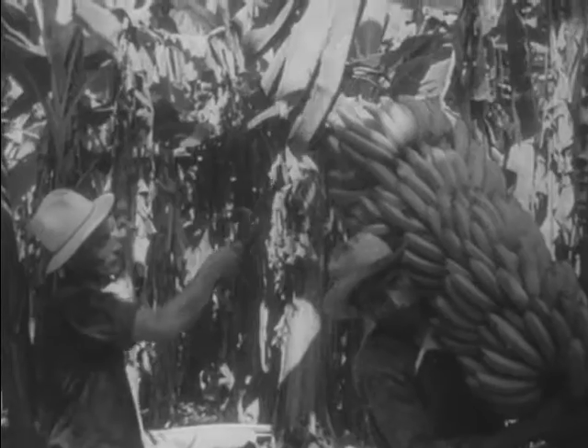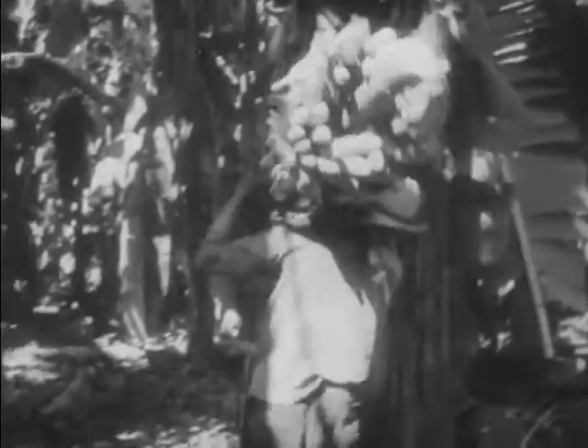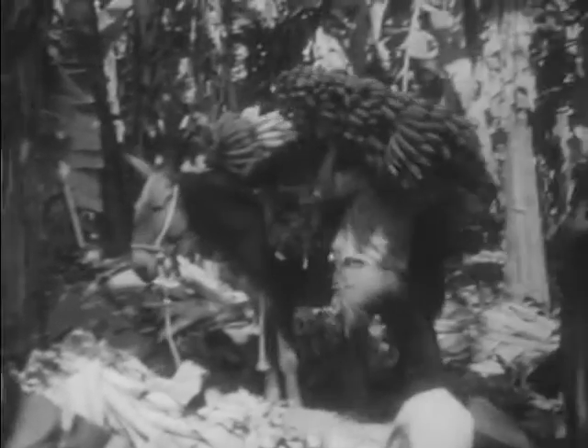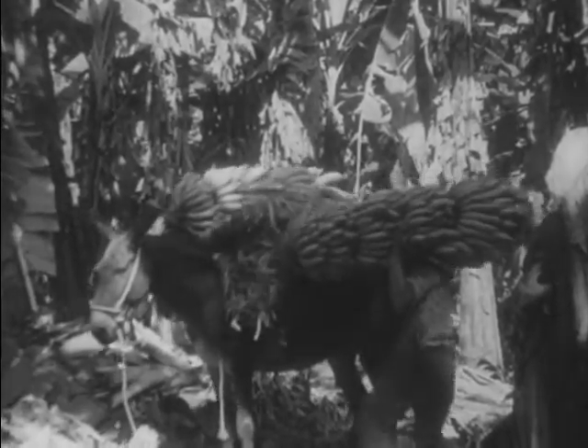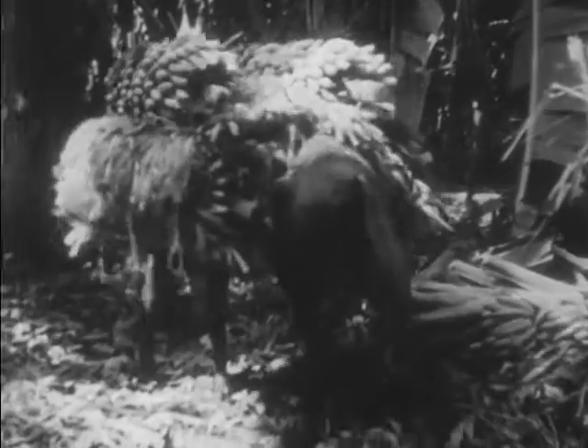The weight of the bunch of bananas pulls the upper part of the plant down to the backer, who receives the fruit on his shoulder. After the bunch has been severed from the plant and its blossom end cut off, it is stacked, waiting to be carried by muleback to a loading station of the tramway. Even for use in the tropics, bananas are always cut green and ripened off the plant. A plant-ripened banana is unpleasantly mealy and has little flavor.